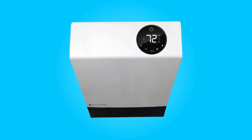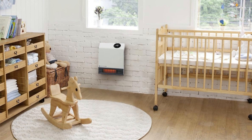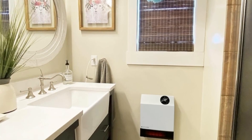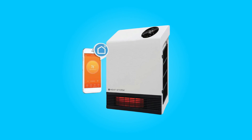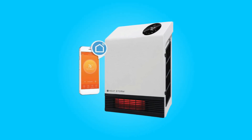Number 1: Effective Heat. This walled heater is an effective heating solution for your home or office space. Unlike traditional heaters that primarily warm the air, this infrared heater warms objects in the room, ensuring that your space remains warm even after the heater turns off.